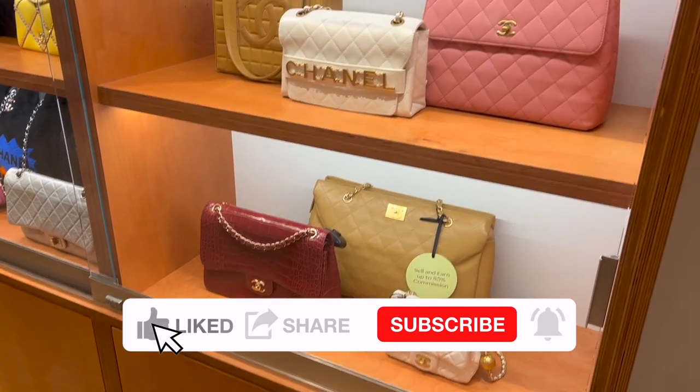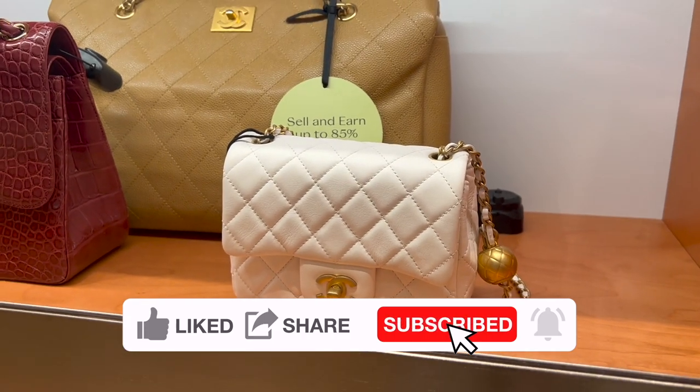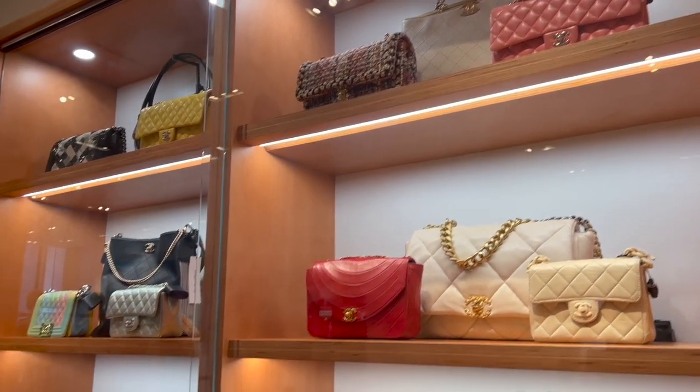I got a chance to stop by The RealReal to see what new Hermès and Chanel bags they have. I'm taking you with me and I will be sharing all the price details as well. Let's get right into the video.